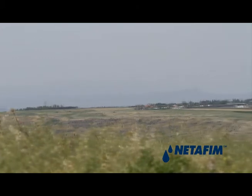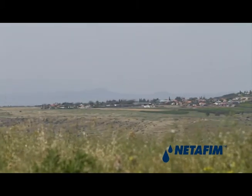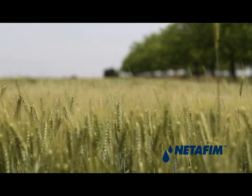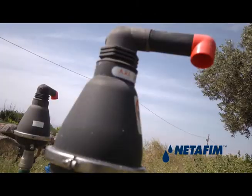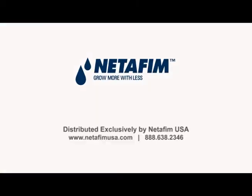In today's world, where energy conservation is a global mission, and where millions of cubic meters of water are transmitted daily, a reliable automatic air valve can turn into a powerful tool, allowing for savings in energy and money, thus ensuring a greener world.